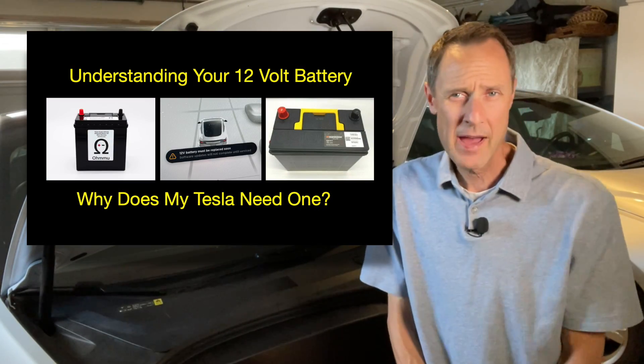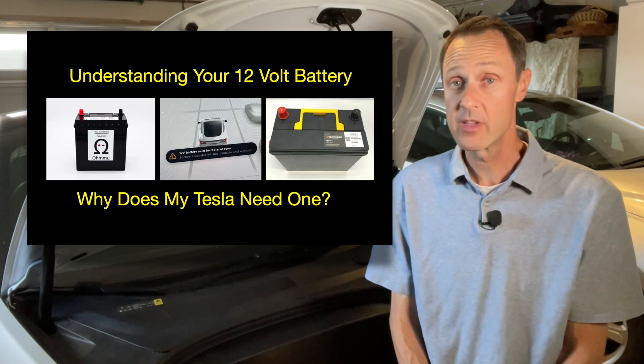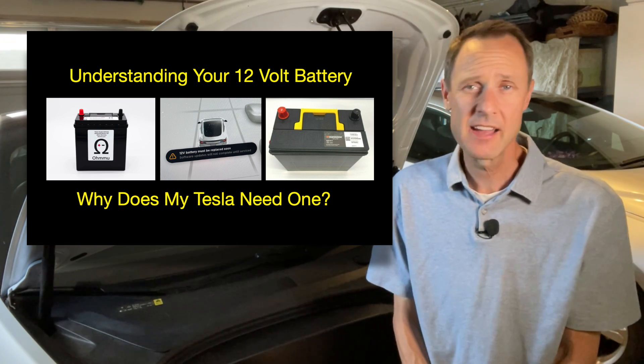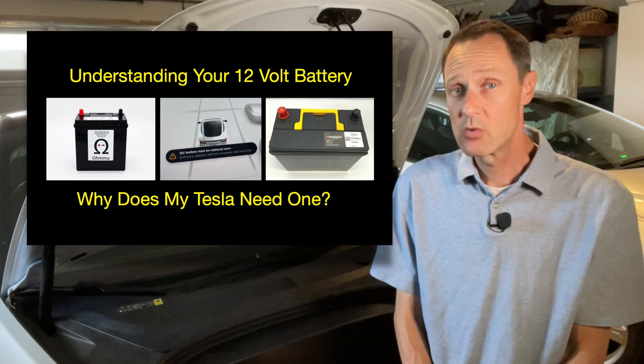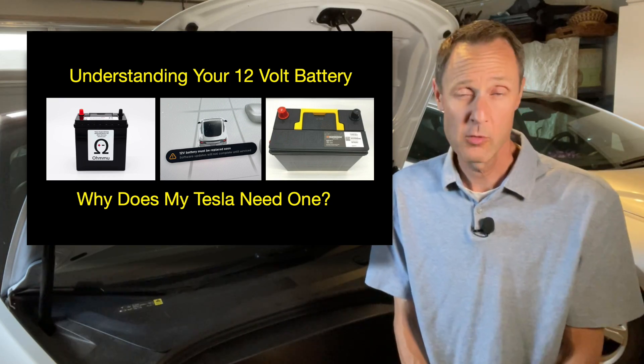Why does your Tesla have a 12-volt battery when it has access to a gigantic battery under the floorboard of the car? I'm FrugalTeslaGuy and we'll attempt to answer that question in the first video in my series called Understanding Your 12-volt Battery.